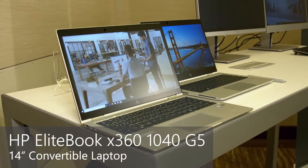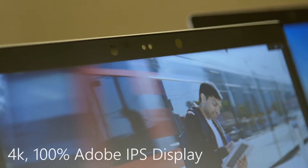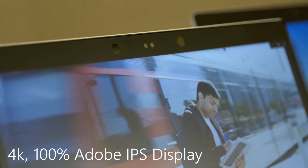This is the EliteBook 1040. What I love about this device is amazing keyboard, really great graphics, really super powerful, and it's thin.